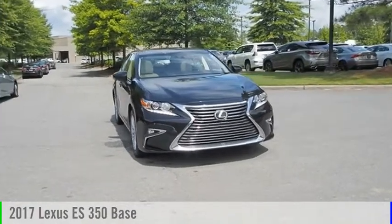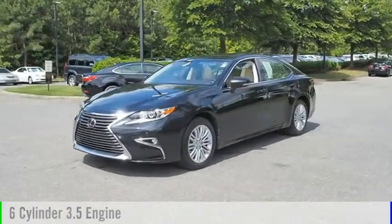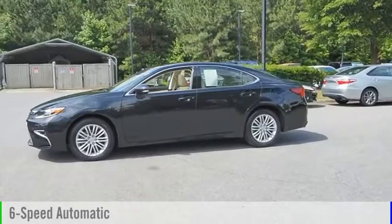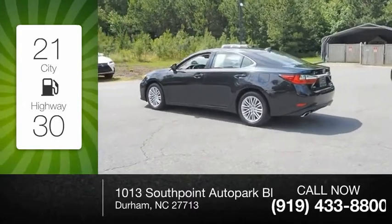You are going to love the 2017 ES350. This vehicle is powered by a front-wheel drive, six-cylinder, 3.5-liter engine, and comes with a six-speed automatic transmission. Great fuel efficiency saves you money by requiring fewer trips to the gas station.